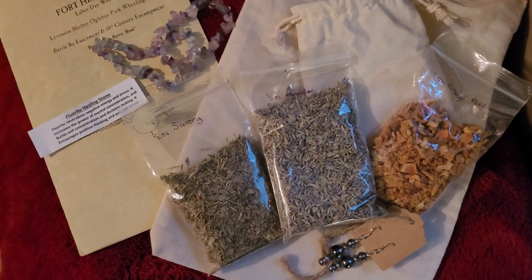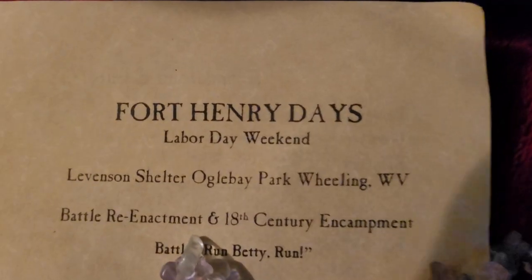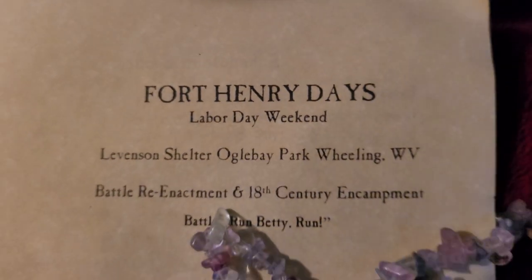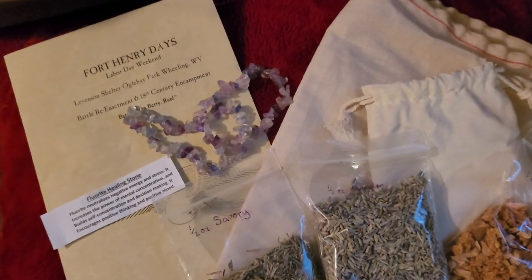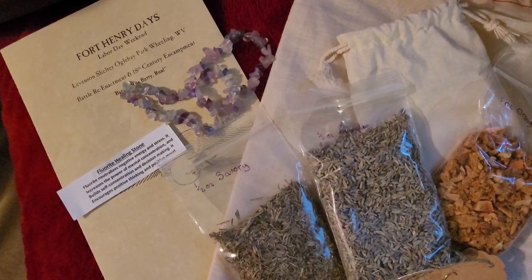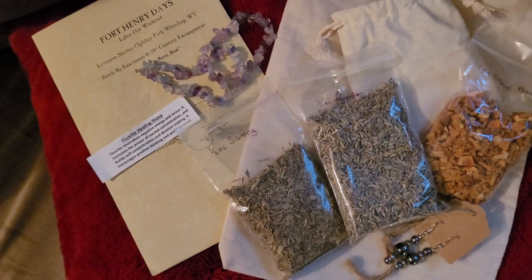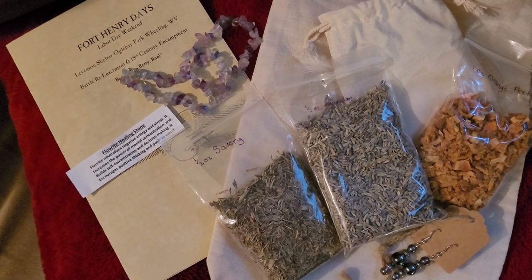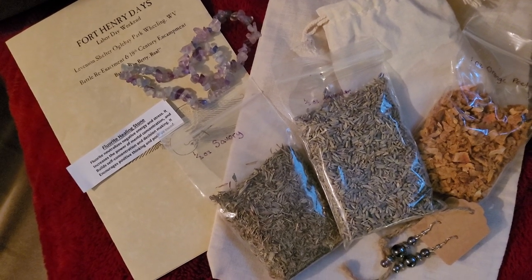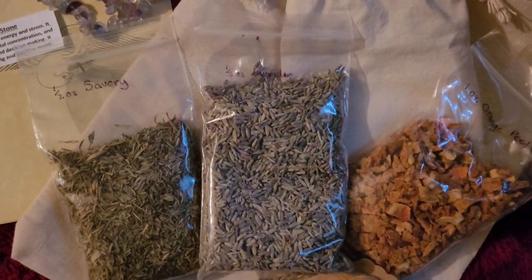Just a quick little merch haul of a couple of things I picked up while at Fort Henry Days this past weekend. It was a nice busy weekend Saturday for me. I performed with Wayward Companions and also did a lecture on cosmetics in the 18th century. But here are just a couple of things that I ended up getting.